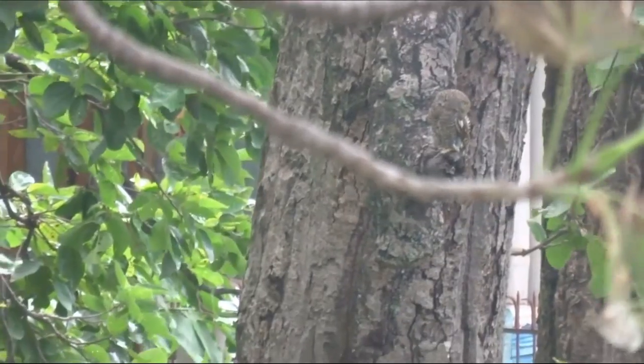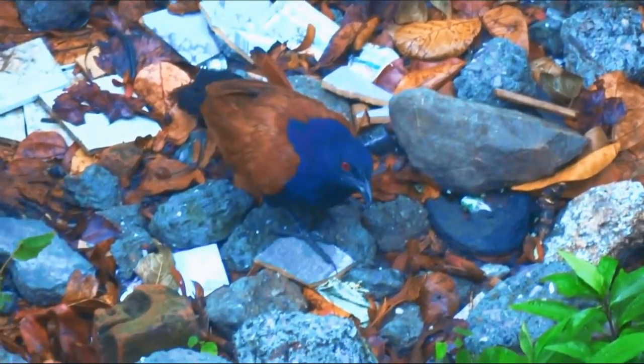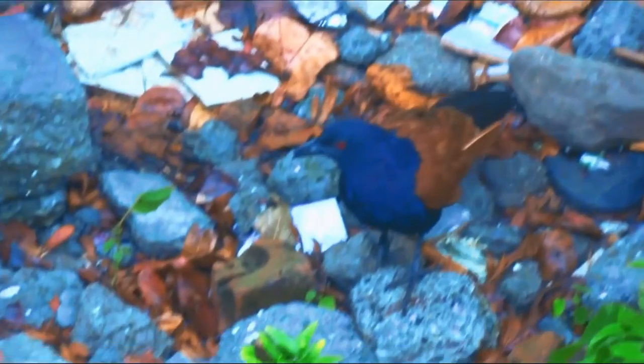Juveniles are dull black with spots on their crown and whitish bars on the underside and tail. There are several geographic races, and some of these populations are sometimes treated as full species.